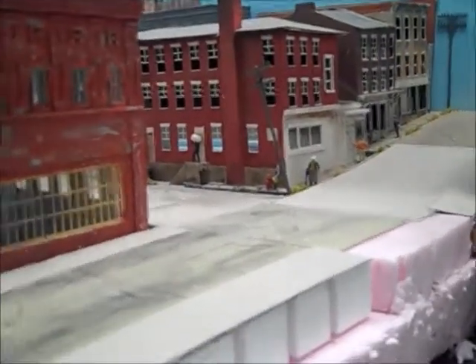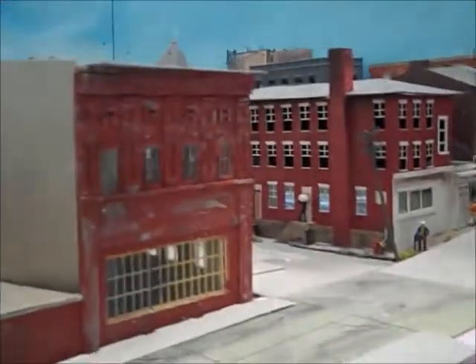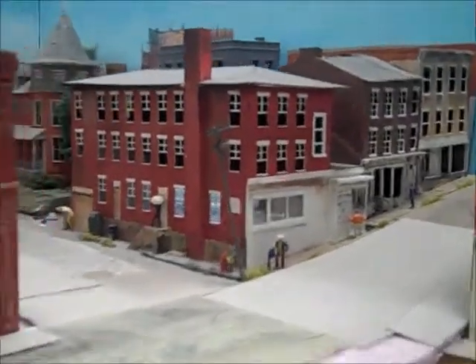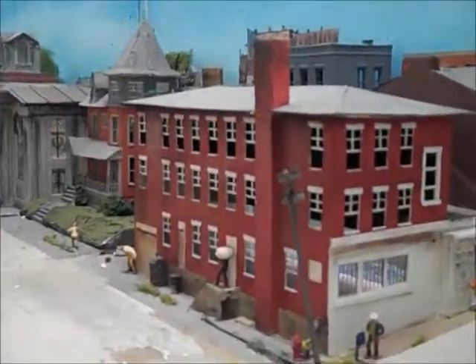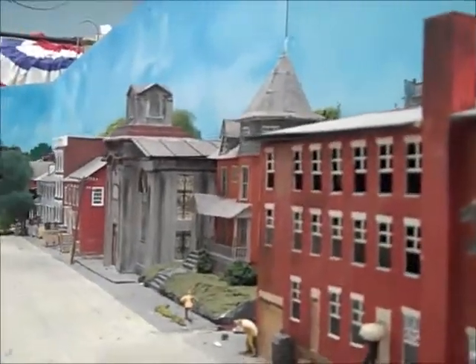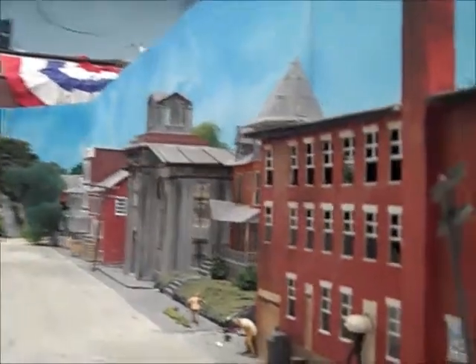Right now I'm in the access hatch in Columbia, and this is the area right around 2nd and Logos Street. If you look right down the street here, the gray building with the steeple on is the building where the layout is actually located.